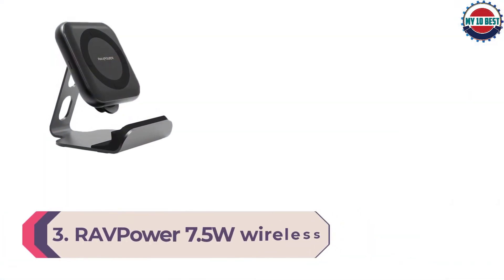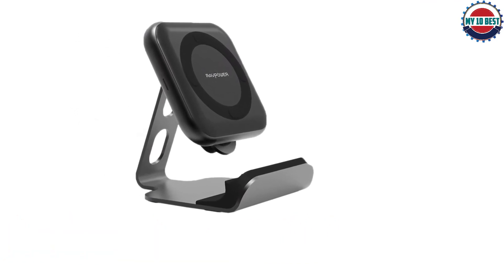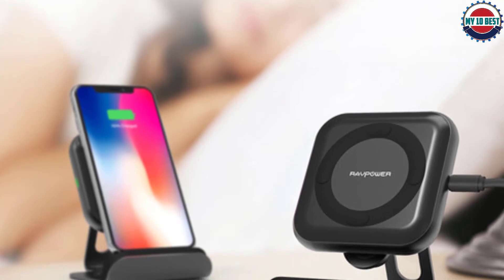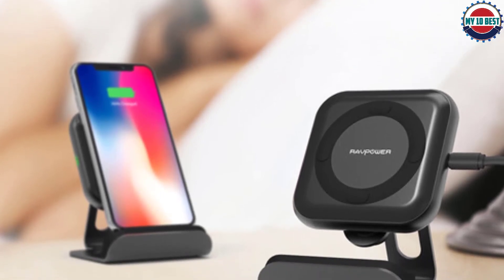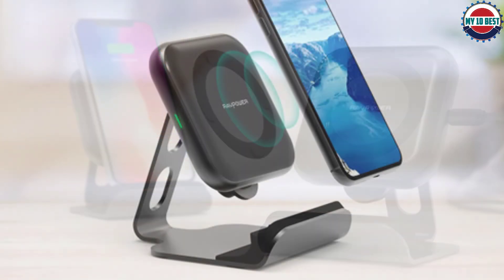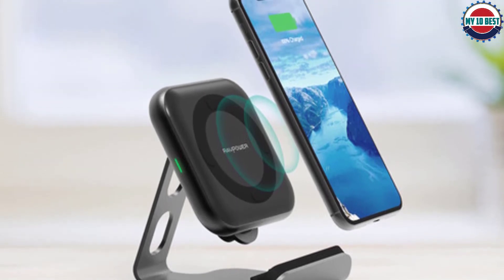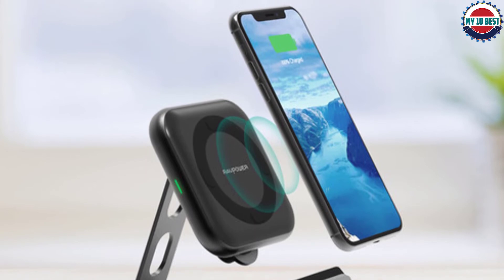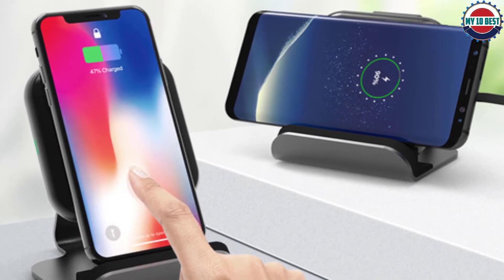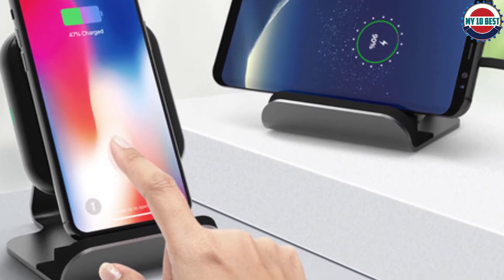Number 3: RAV Power 7.5W Wireless Charging Stand. One of the best options for seeing what's happening on your phone while it's charging is the RAV Power Wireless Charging Stand, which is also one of the more affordable devices on this list. It offers up to 10W wireless charging, though that's only available with certain devices like some Samsung Galaxy models and the Huawei P30 Pro — so check before you buy. It comes with temperature monitoring technology to prevent overheating, looks attractive on a desk, and you can even lay your phone in landscape orientation to watch videos without draining your battery.